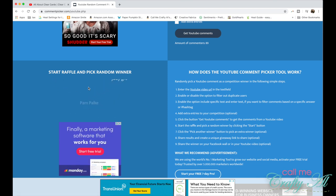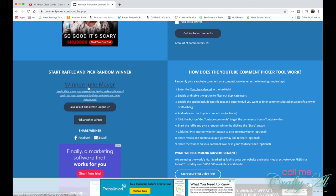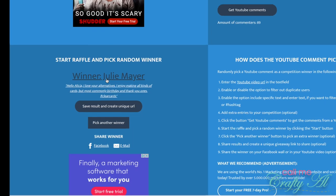And last but not least, our fifth winner is Julie Mayer — congratulations Julie!